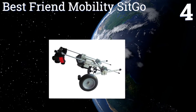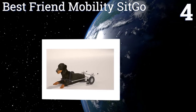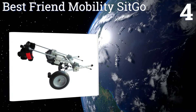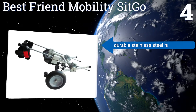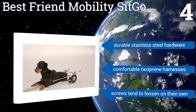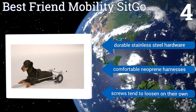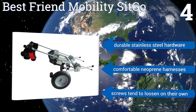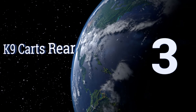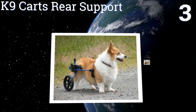At number four, the Best Friend Mobility Sit Go allows your dog to not only move around freely but also to sit and relax or lie down while wearing it, which few others do. It's great for heavier dogs as the rear can be lowered while you get your pup situated. It comes with durable stainless steel hardware and comfortable neoprene harnesses, however the screws tend to loosen on their own.